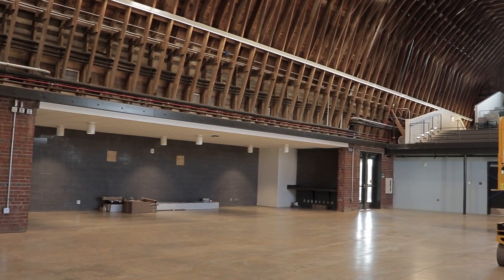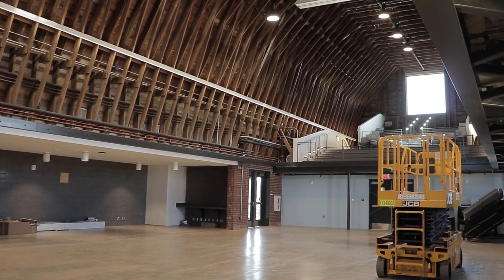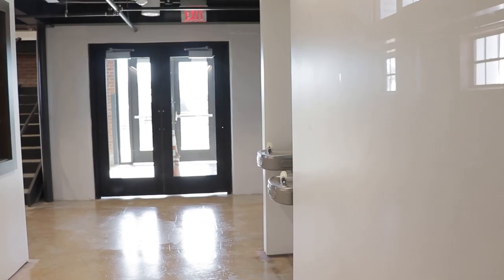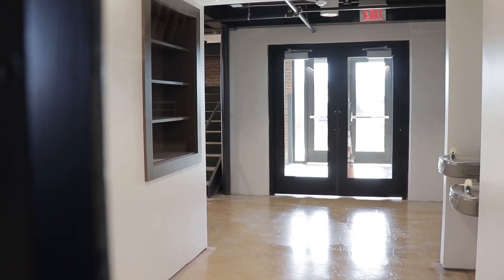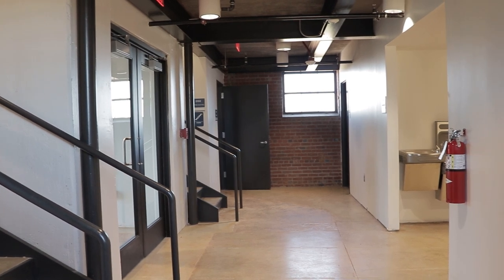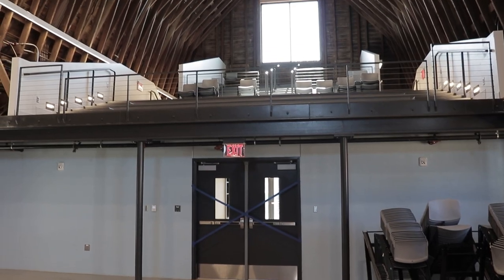As we go into the building, I just want to point out that this used to be a two-story facility, and as we go through the interior I'll point out how that has changed. Here on the interior we have some of our back-of-house spaces including an office space and some restroom facilities for program attendees, but really the true excitement comes when you walk into the main double-high space of the cattle barn.